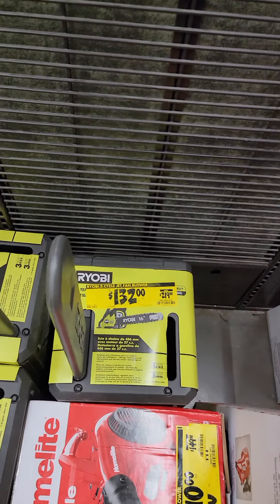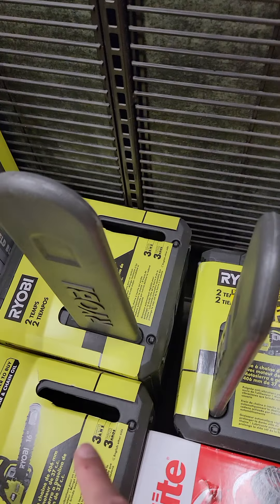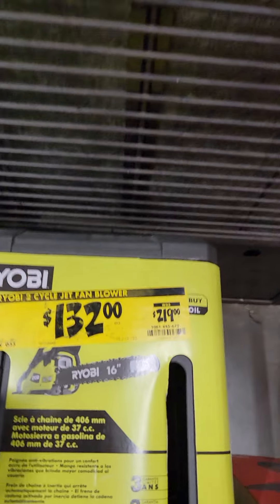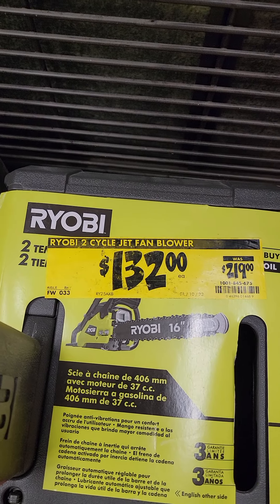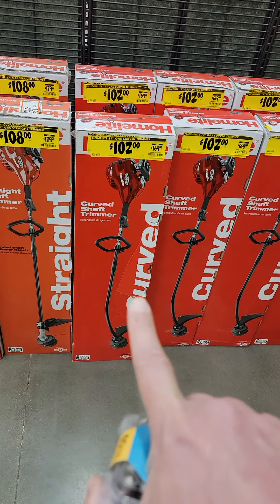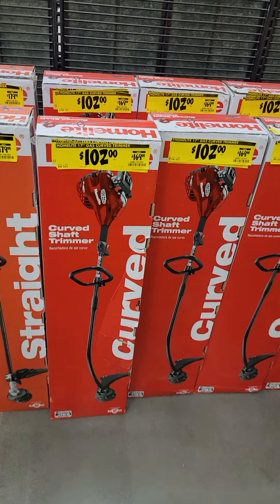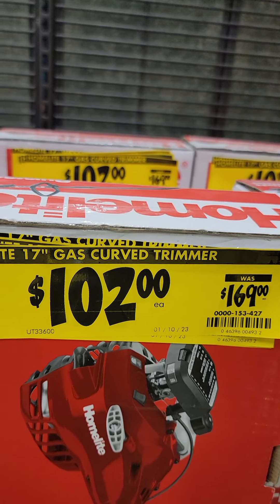The 16-inch chainsaw is $154 down from $219 and is also 2-cycle. Now, I don't like to call out stores for stupid mistakes, but this is pretty funny — this 16-inch chainsaw is shelved with the other ones, but look at the tag: it says '2-cycle jet fan blower.' Also, the Homelite gas-powered curved string trimmer, 17 inches, is down to $102 from $169.